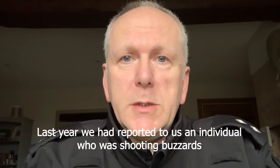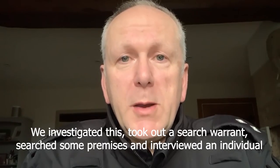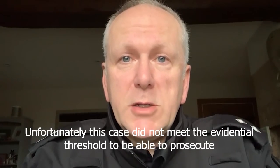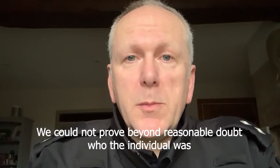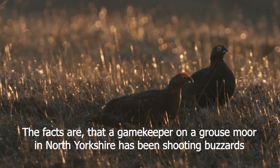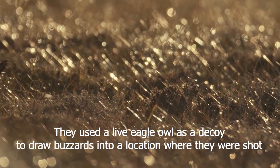Hello, it's Inspector Hagen from North Yorkshire Police. Last year we had reported to us an individual who was shooting buzzards. We investigated this report, took out a search warrant, searched some premises and interviewed an individual under caution. Unfortunately this case did not meet the evidential threshold to be able to prosecute and take this case to court. We could not prove beyond a reasonable doubt who that individual was, so that case will not be progressing. Now that does not mean that this incident did not happen. The facts are that a gamekeeper on a grouse moor in North Yorkshire has been shooting buzzards, using a live eagle owl as a decoy to draw buzzards into a location where they were shot.